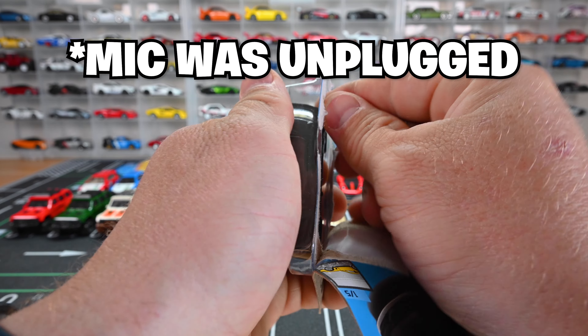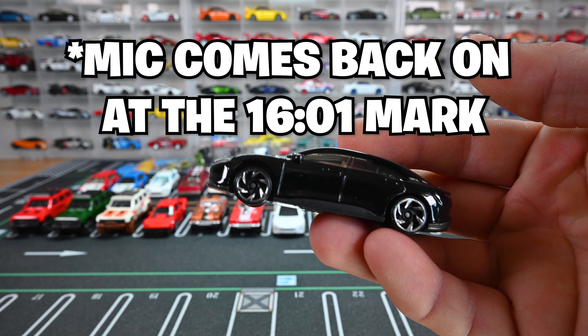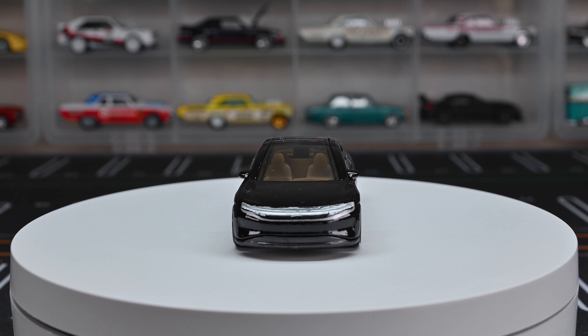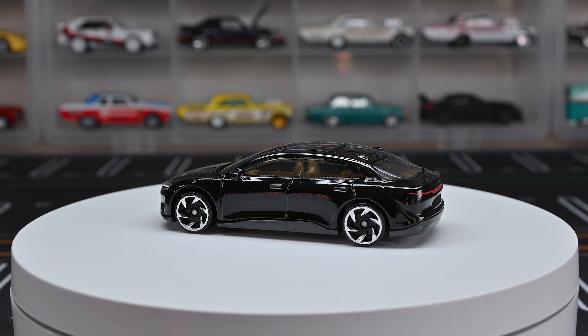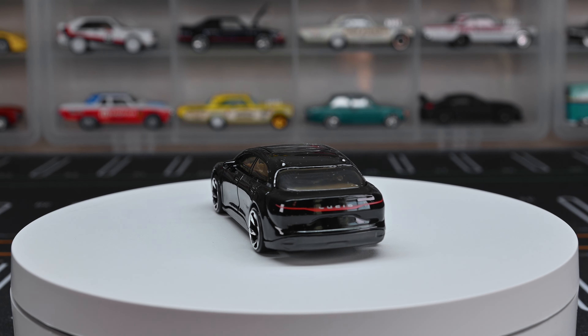I wonder if they're going to do more of this or if it's going to be a Zamac or Red Edition — I think the Lucid Air would be great in a Red Edition. Just imagine those saw blade wheels in red! It's got that huge sunroof that goes all the way back to the back seat, just like the Tesla. Looking at the stars through that sunroof would be cool. The black looks slick and sneaky, and I definitely like it.